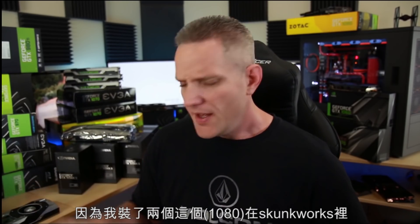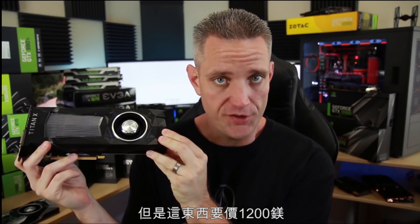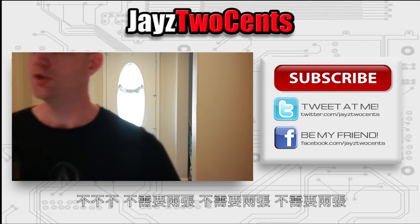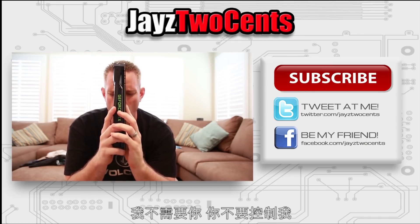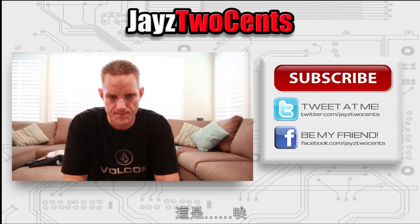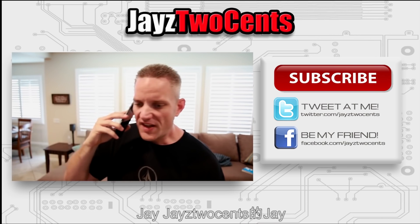I find myself with this internal struggle because I'm installing two 1080s in Skunkworks, which is more than enough — but this is $1,200. I don't need two of these. I want two of these. I want 200 of these, but I don't need it. I'm fine with two 1080s. I don't need two Titan Xs. Nope. Then Jay picks up the phone again: Hey NVIDIA, Jay here — Jay's Two Cents. I just did that review and I decided that... It's Jay. Jay with Jay's Two Cents. How many Jays do you guys...